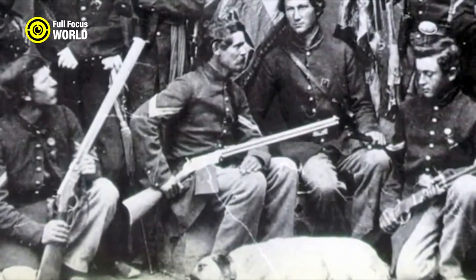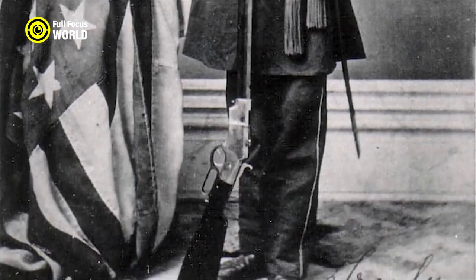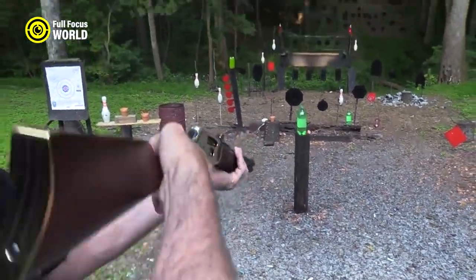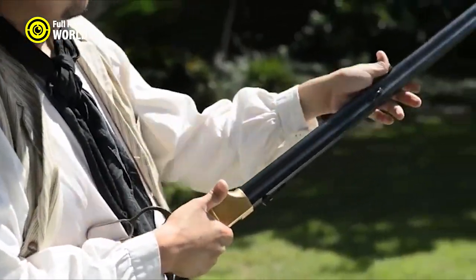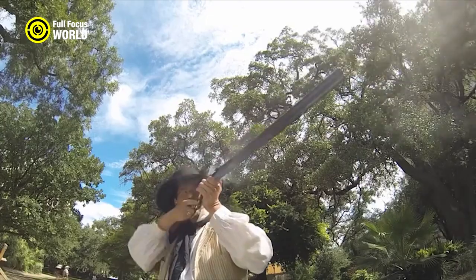The Henry Repeating Rifle was a major factor in the outcome of the Civil War. The Union Army used it to great effect, winning many battles. It was also used by Native Americans, giving them a much-needed edge against white settlers. The Henry remains a classic weapon of the Wild West and a popular choice for collectors and shooters today.